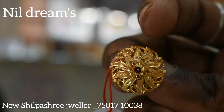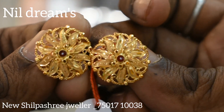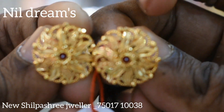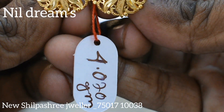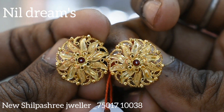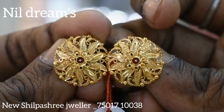It has a round shape. It has a beautiful flower style. Regular uses are perfect. The weight is 4.070 and the price is 4,080. It is a very good collection.